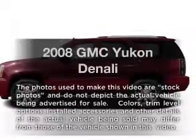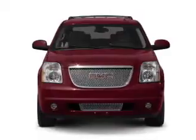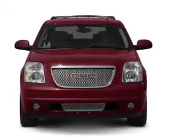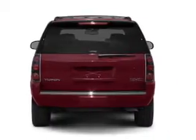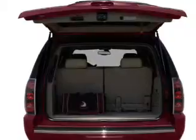Introducing the 2008 GMC Yukon. Travel the roads in style and comfort in this great vehicle. With a powerful 8-cylinder engine connected to a smooth shifting 6-speed automatic transmission, treat yourself to a premium sound system. The anti-lock braking system will keep you safe on the road.